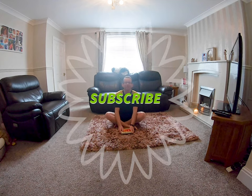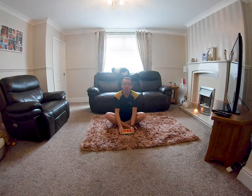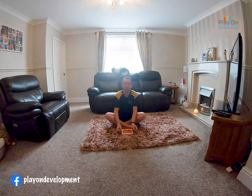Hi everybody, it's Steve from PlayOnDevelopment. We've got another story for you. Have you done your warm-up? If you haven't, go back to our YouTube channel, PlayOnDevelopment, and do the bean warm-up.